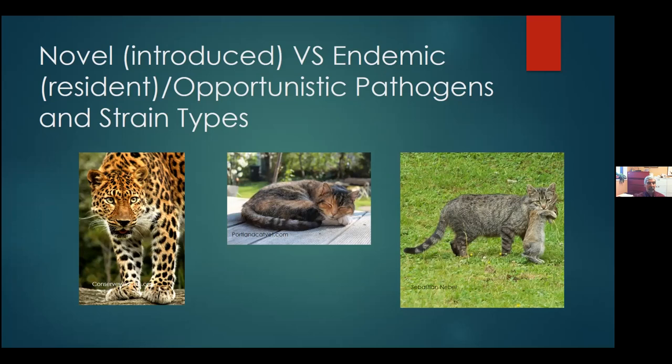Ryan Martin asks: does your lab perform much testing of domestic sheep and goat herds near bighorn sheep populations? That's a great question. Actually, that is something we're frequently requested to do. But we stray away from that because of the potential conflict of interest. We simply refer them either to the Wyoming State Veterinary Laboratory or to the Washington Animal Disease Diagnostic Laboratory.